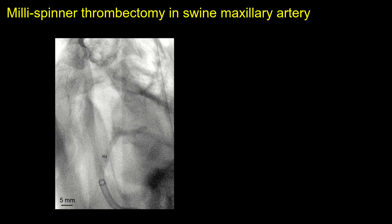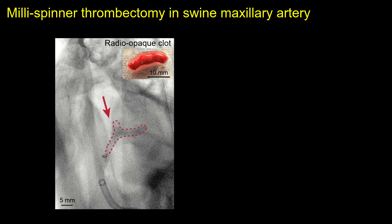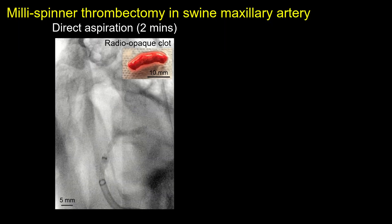A comparison test with the current aspiration technique is conducted in the swine maxillary artery using a radio-opaque clot for X-ray visualization. The direct aspiration technique is first employed to remove the clot. After two minutes of aspiration, a large portion of the clot remains, indicating failure.